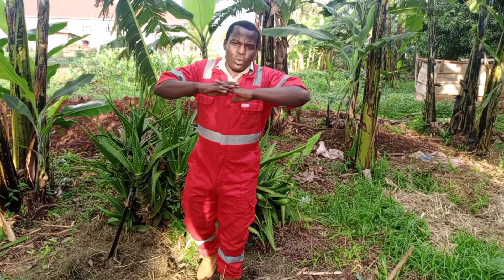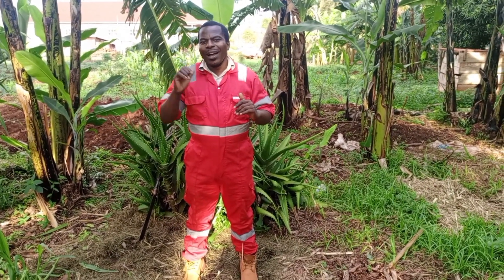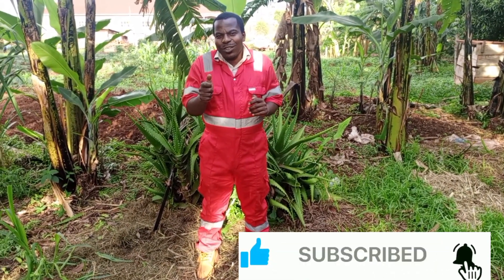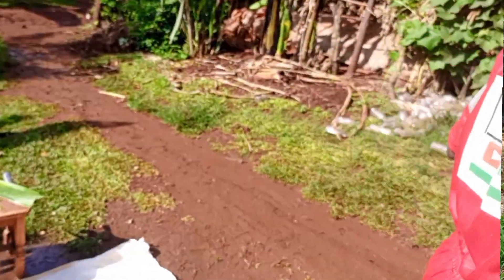Ladies and gentlemen, it has been great being in this video. Thanks for watching. We meet in another video at Romanica Taps Farm. If you've never subscribed, please click that button — subscribe. Click the notification bell so that you don't miss out on any video that comes out. And share, like, comment.